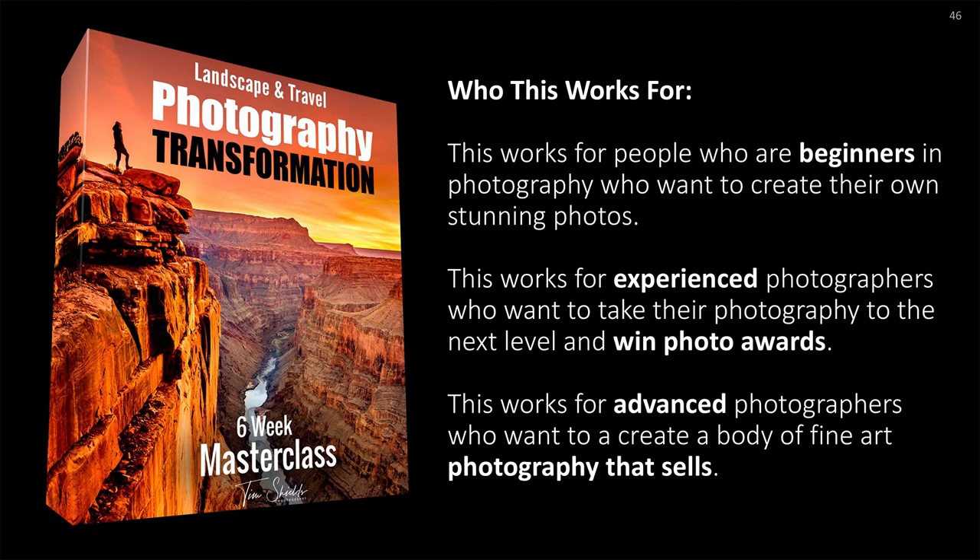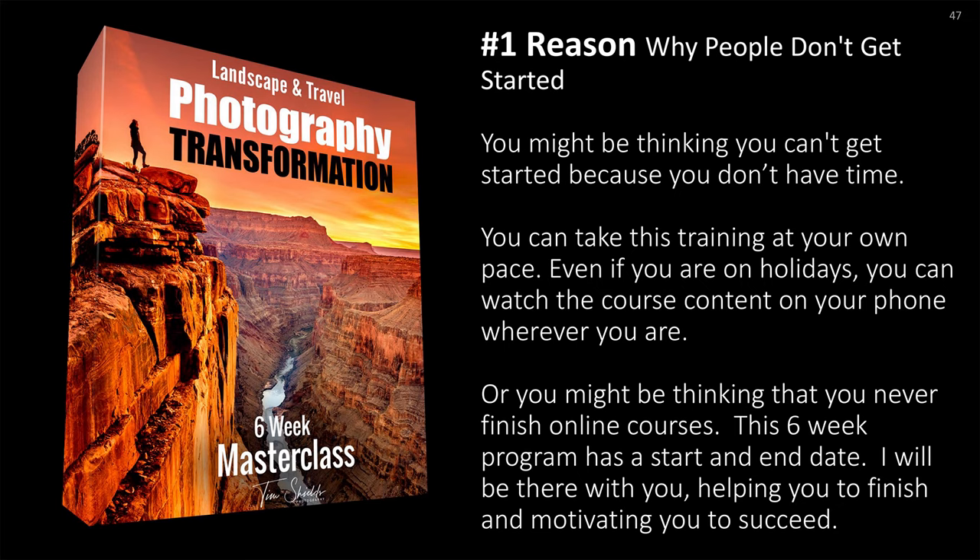Who does this work for? It works for beginners who want to create their own stunning photos, for experienced photographers who want to take their photography to the next level and win photo awards, and for advanced photographers who want to create a body of fine art photography that will sell. You might think you don't have time, but you can take this training at your own pace — even on holidays, watching from your phone. And this six-week program has a start and an end date; I will be there with you, helping you finish.